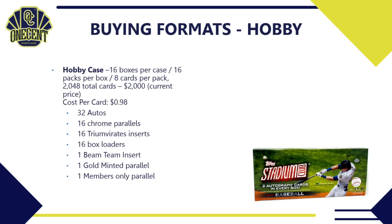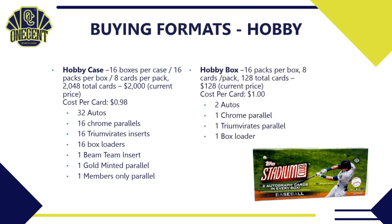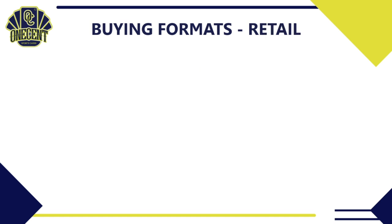For buying formats: a hobby case has 16 boxes per case, 16 packs per box, 8 cards per pack — 2,048 total cards. Current cost is about $2,000 for a case, giving you a cost per card just under a dollar at 98 cents. You're guaranteed 32 autos, 16 chrome parallels, 16 Triumvirate inserts, 16 box loaders, a Beam Team case hit, a gold minted parallel case hit, and one Members Only parallel case hit. A hobby box runs about $128 — one dollar per card — with two autos, one chrome parallel, one Triumvirate, and one box loader.